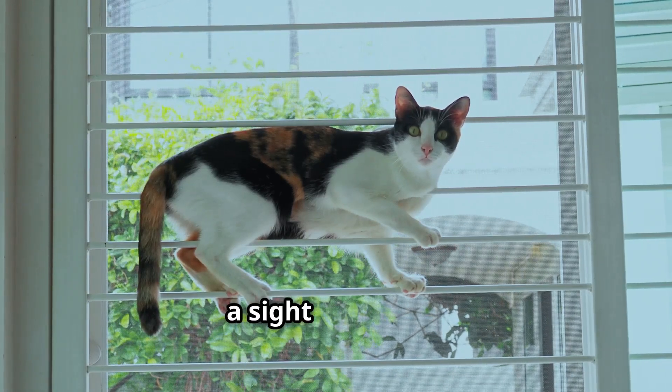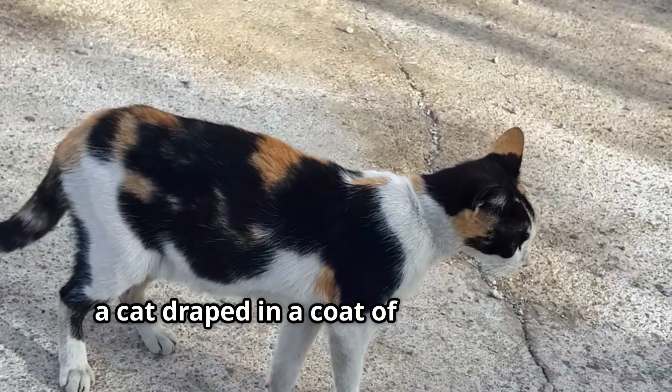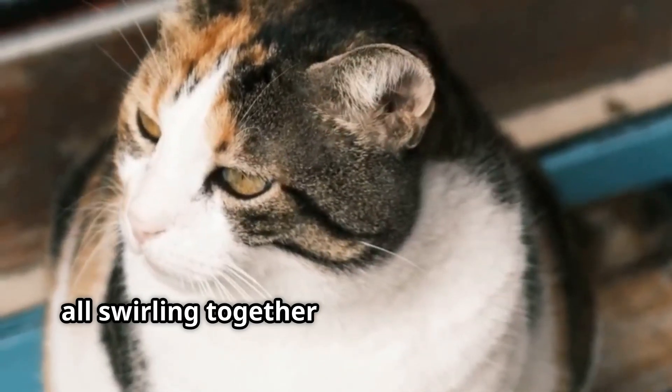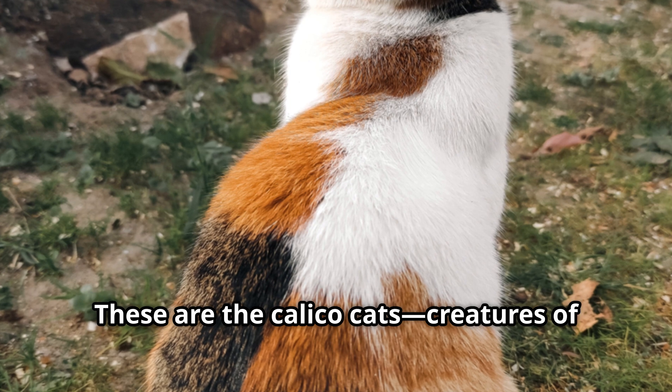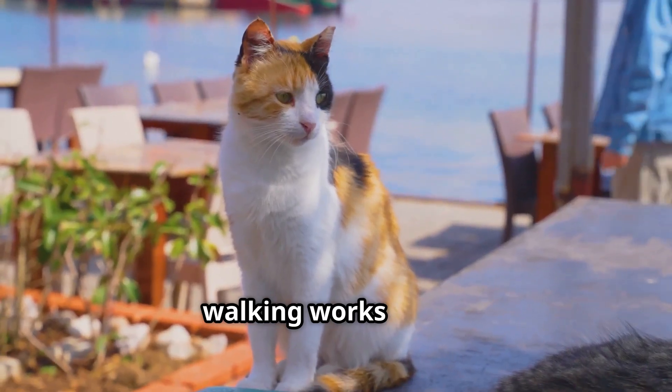Calico cats are a sight to behold. Imagine a cat draped in a coat of three colours — black, white and orange — all swirling together like a beautiful sunset. These are the Calico cats, creatures of truly captivating beauty. They are, in a sense, walking works of art.